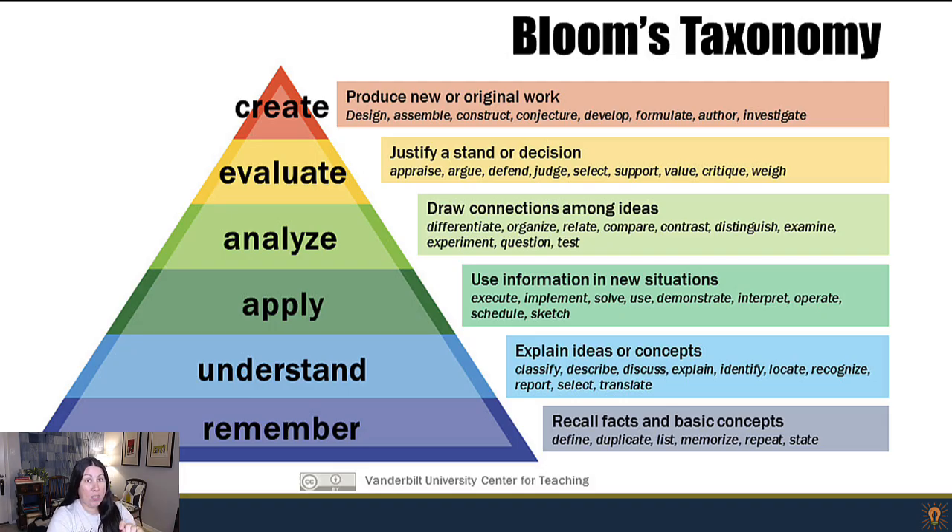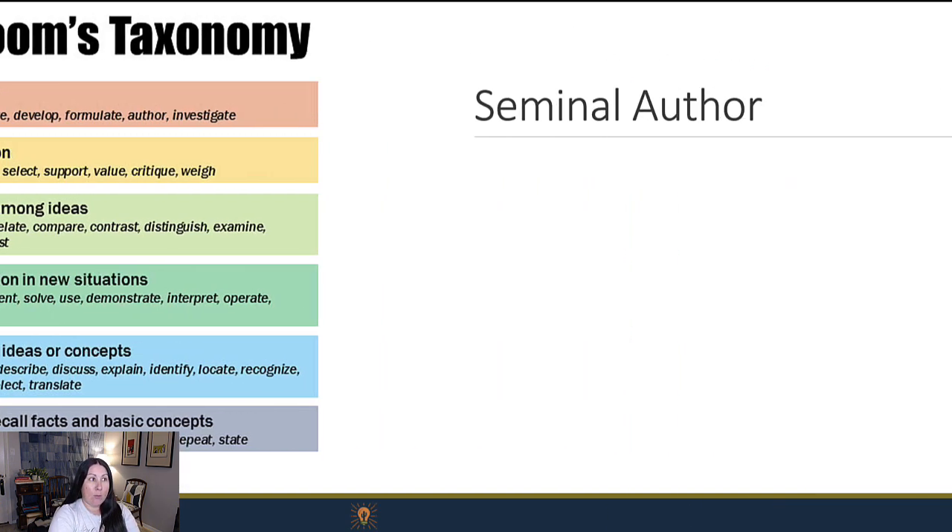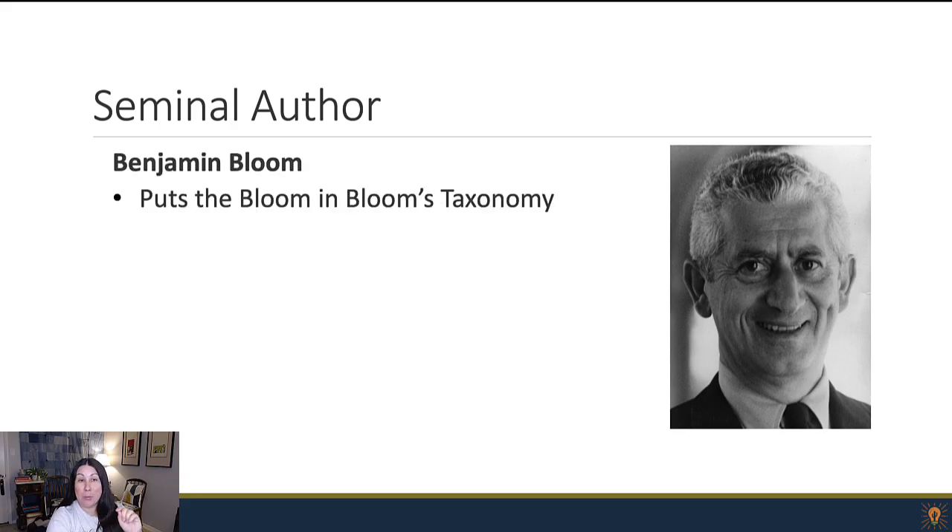Let's talk a little bit more about what this taxonomy is, where it came from, how it's evolved, and how you might use it to structure a learning experience. First off, let's talk about Bloom — he puts the Blooms in Bloom's Taxonomy.